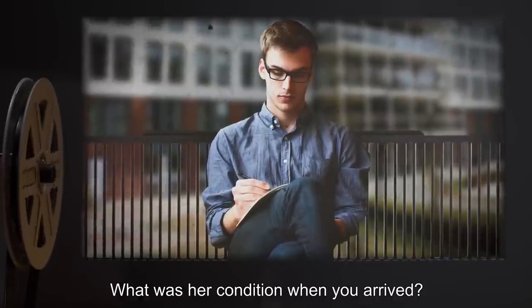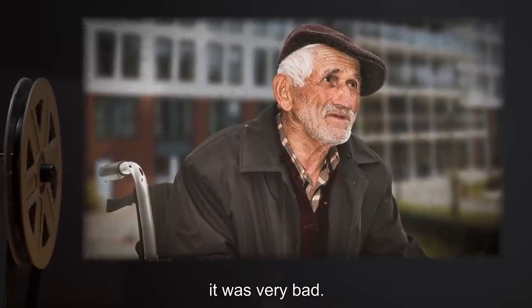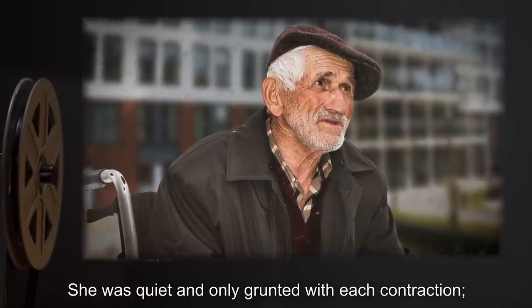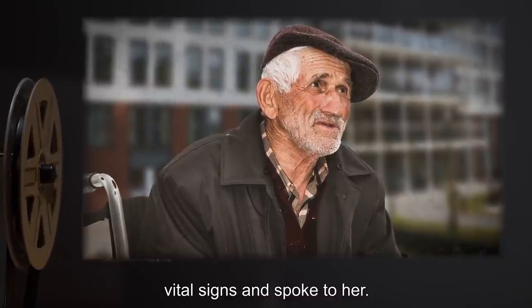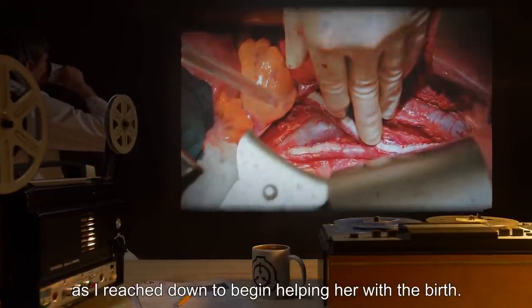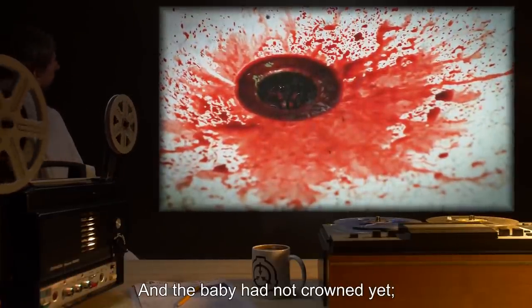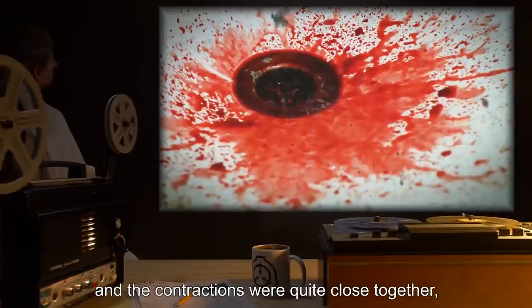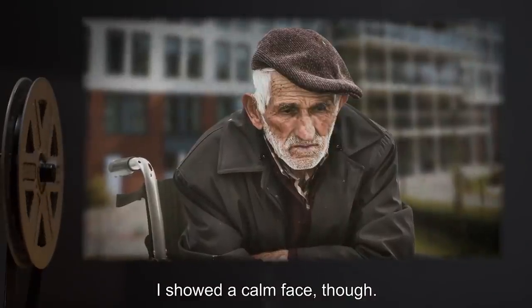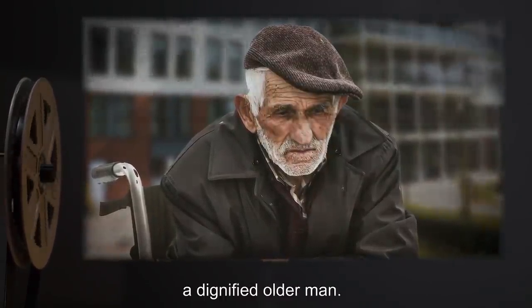Interviewer: What was her condition when you arrived? Dr. Ehrenfeld: Thinking back now, I should have realized. It was very bad. She was quiet and only grunted with each contraction. She did not respond when I checked her vital signs and spoke to her. She did not even look at me. There was quite a bit of blood. A gush of it covered my hands as I reached down to begin helping her with the birth. The floor was slick with it underneath her, and the baby had not crowned yet. She was dilated well, and the contractions were quite close together, and this made me fear she may have been having a breech birth. I showed a calm face, though. I did not want to panic my nurse, or the researcher, Dr. Merrill, who was nearby. A dignified older man — I believe I wanted to impress him.